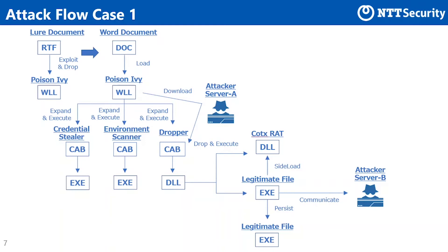The dropper CAB file contains a DLL file. It creates an EXE file and DLL file when launched by rundll32.exe. The EXE file is a legitimate executable file signed by Intel. As a result of DLL side loading, the EXE file loads a DLL file in the same directory. The DLL was COTXRAT. The group then executed the Credential Stealer and NBT scan tool, persisted COTXRAT, and stopped operation.